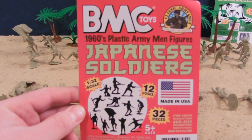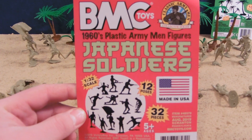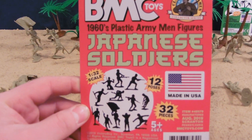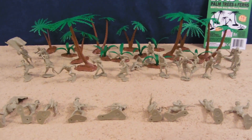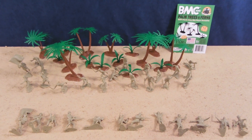Hey guys, Jessica Godamu here with another Army Man and Toy Review. Today we're reviewing the BMC Toys Japanese Soldiers, 1/32 scale, 12 poses, 32 pieces. Special thanks to BMC Toys for sponsoring this review. Make sure to check them out at the link down below in the more info area, bmctoys.com.